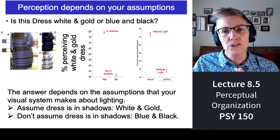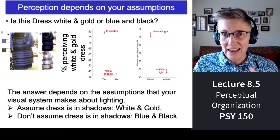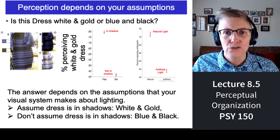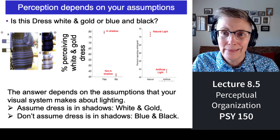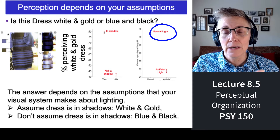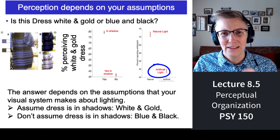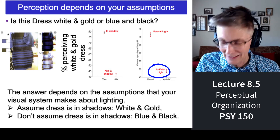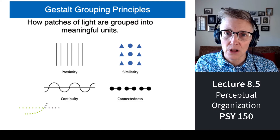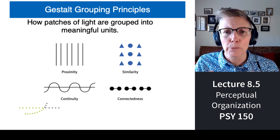Another thing that co-varies with perception of the dress's color is whether you think the lighting is natural outdoor lighting or artificial light — like the light fixtures in every building we're in today. If people think the dress is outdoors in natural light, they're much more likely to perceive it as white and gold than if they think it's indoors in artificial light. The assumption you make about the lighting determines your perceived color of the dress.